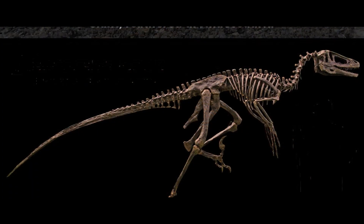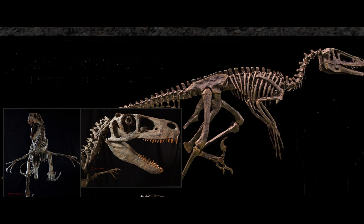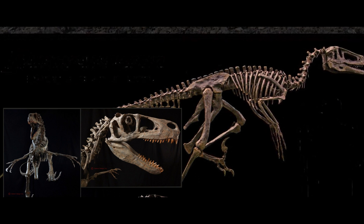Despite being a similar size, Dakotoraptor doesn't have the bone proportions of the larger Utahraptor, but rather more closely resembled smaller raptors like Deinonychus, which were built more for speed.